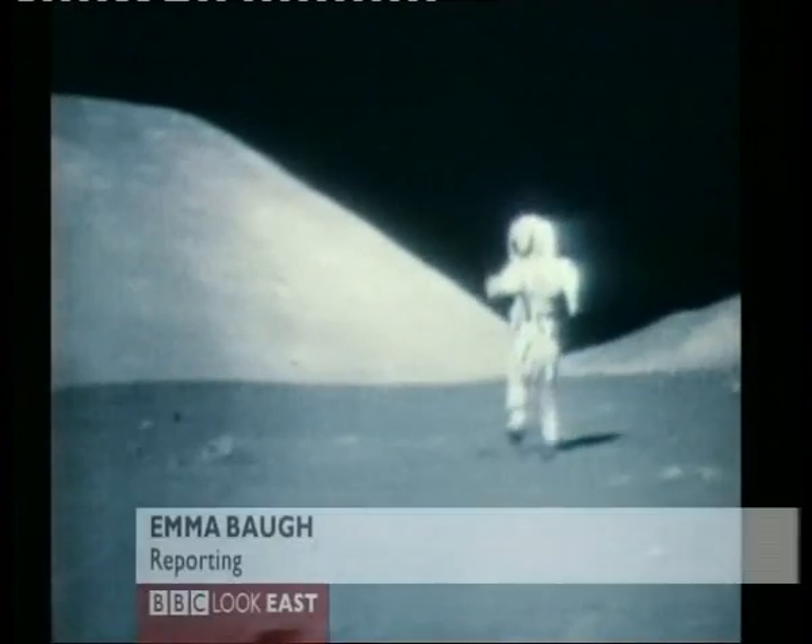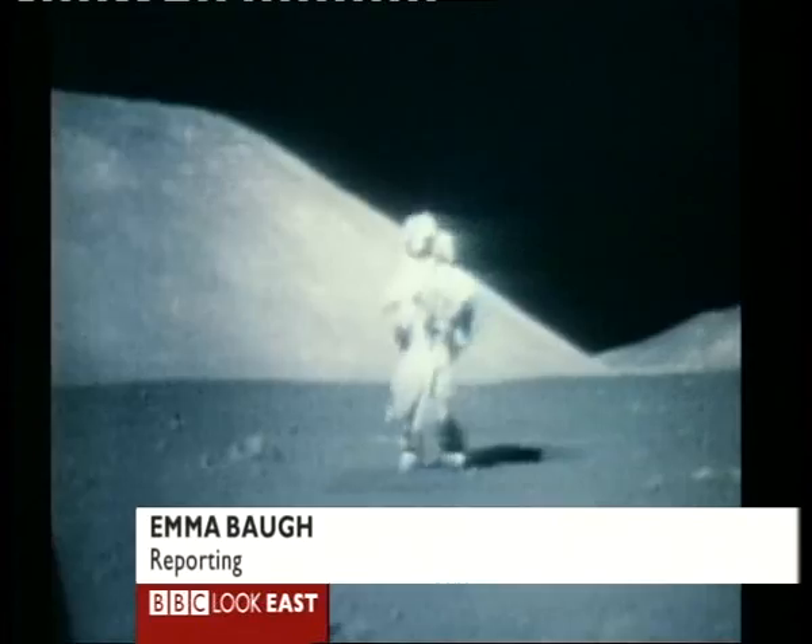It might be 40 years since man landed on the moon, but there's still plenty we don't know about it. Like, is there any water there? And that's where technology like this comes in.